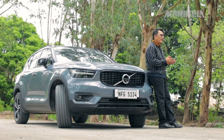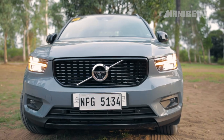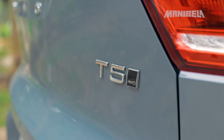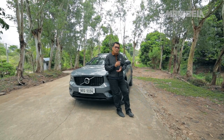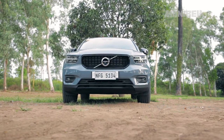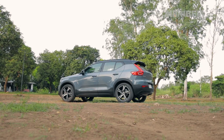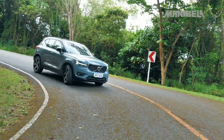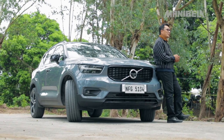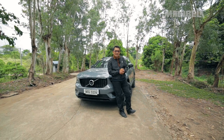Let's take on one of the latest offerings of Swedish luxury brand Volvo, the 2022 Volvo XC40 T5R Design All-Wheel Drive. Known to be the smallest SUV in Volvo's lineup, the 2022 Volvo XC40 promises to be colossal when it comes to design, functionality, and performance. Let's check out this stylish luxury SUV dito sa ating Manibela Test Drive.